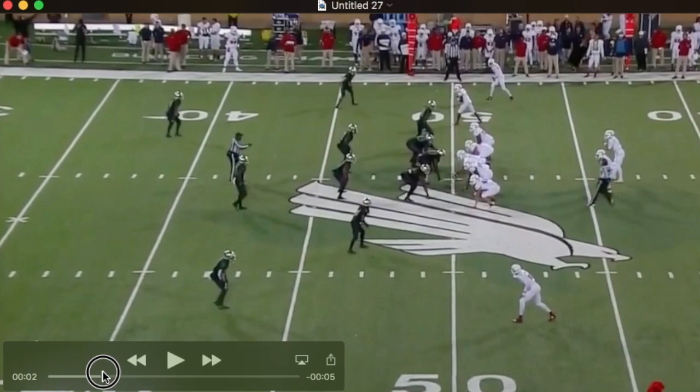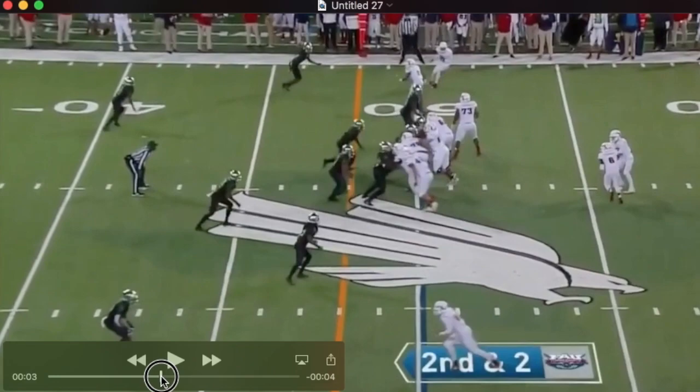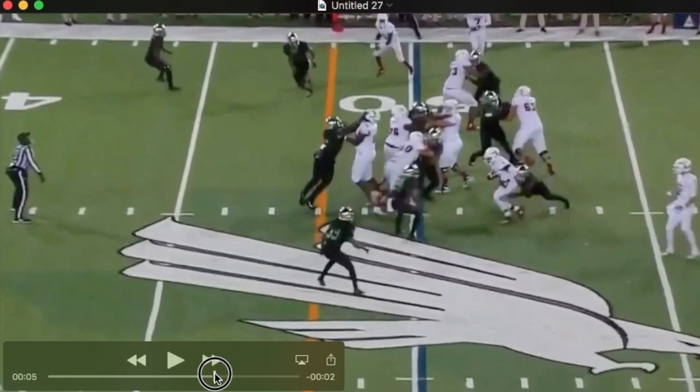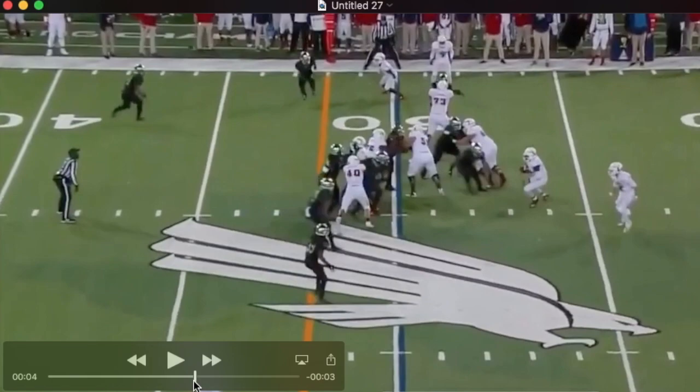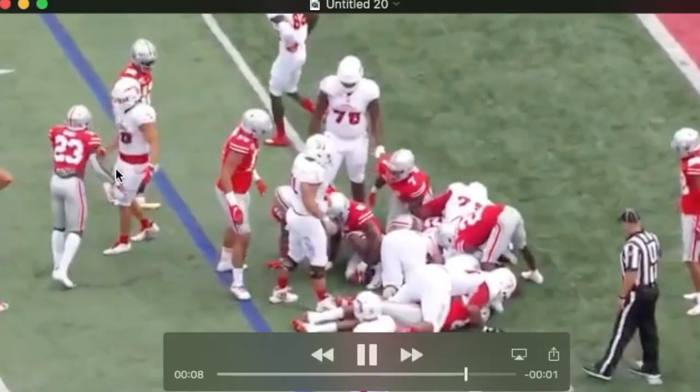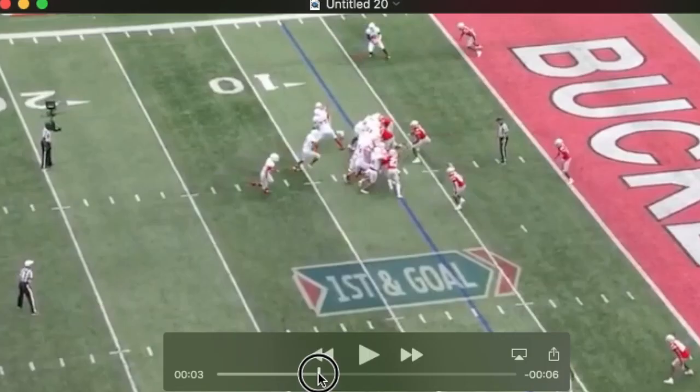Here he is in line next to the left tackle, this time as a run blocker. Watch him get on the linebacker on his outside shoulder, turn and seal him, and then stay on him. He's a tenacious blocker. He stays in contact, stays connected, gets his hand on the shoulder and continues to drive him. Just so we don't think he does this only against a lower level of competition, we're going to sprinkle in a fair bit of the Ohio State tape.